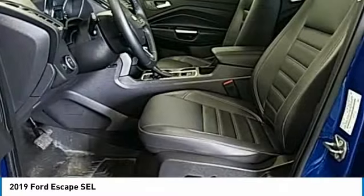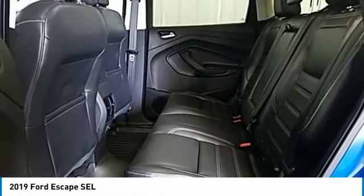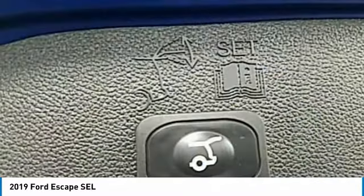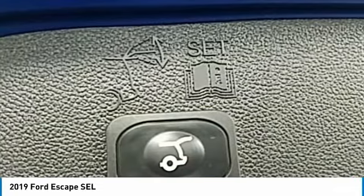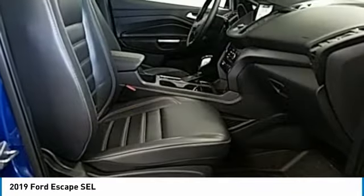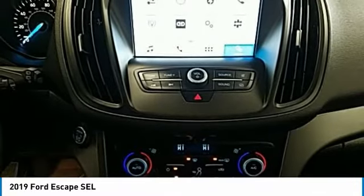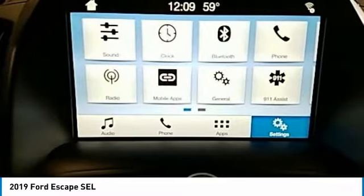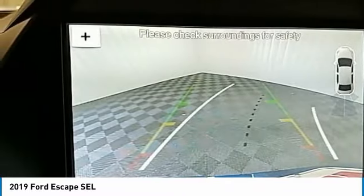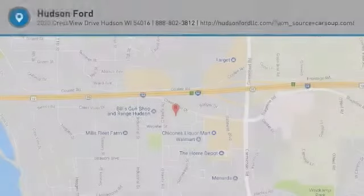Your new ride is just a phone call away. For more information, visit www.FEMA.gov.